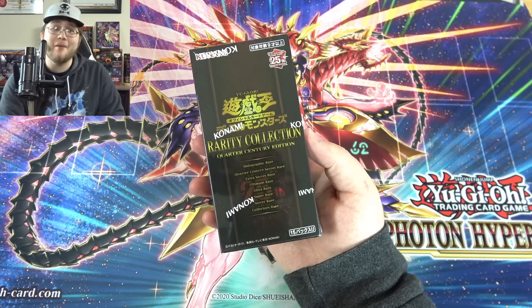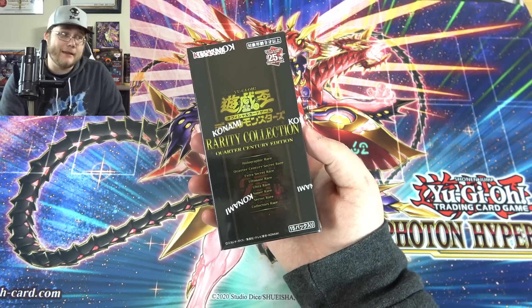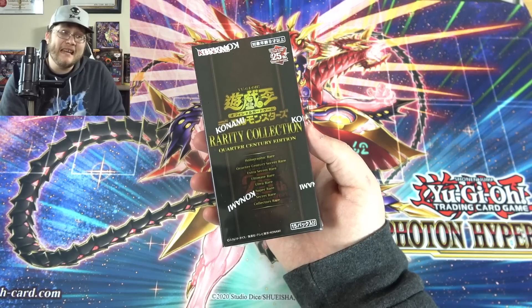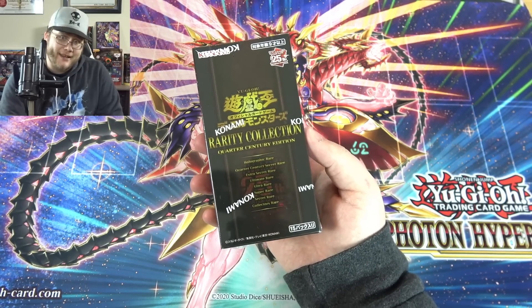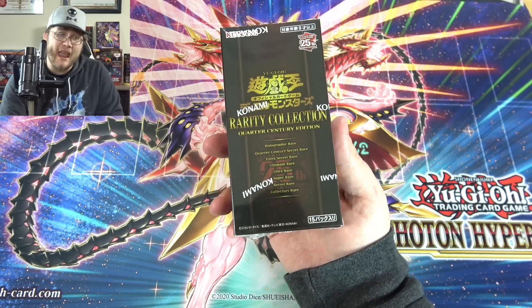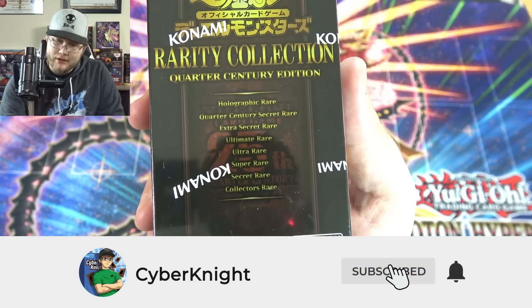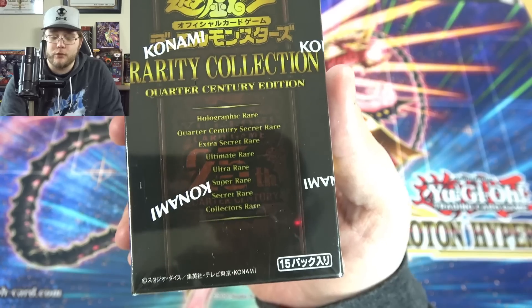This is a set I believe will only be out for Japan — I don't think we're gonna get this unfortunately. I mean I hope I'm wrong; we didn't get the past rarity collection, so we'll see. This set is really cool, it's like one of the best ones we've ever had in Yu-Gi-Oh!, and it includes holographic rares which is basically ghost rare, quarter century secret rare which is the newest rarity.